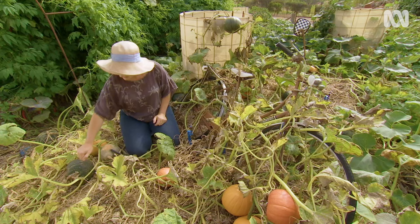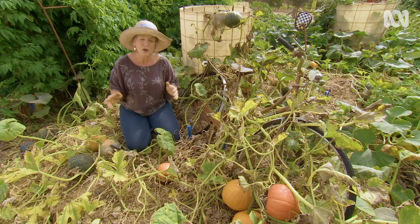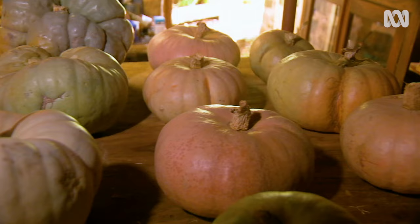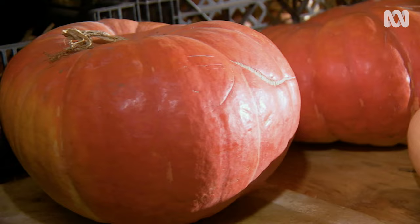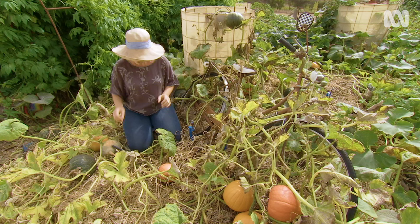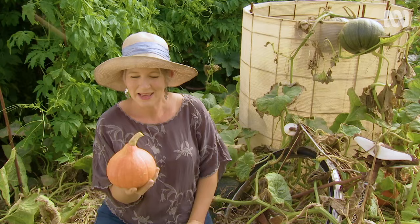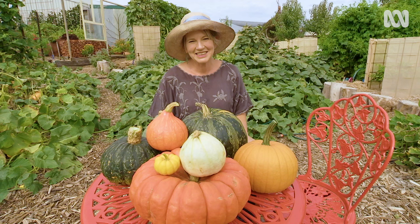You can harvest pumpkins whenever they sound hollow when you tap them. However, because I like to store my pumpkins in my cellar where they can last for up to 15 months — different varieties last different periods of time — I like to leave them on the vine for as long as possible to harden off. I wait till the vines have died off, and usually that's around the time of my first frost in mid-May. Whenever you cut a pumpkin, always make sure you cut a bit of the stem so the plant won't rot and it will last better. This one's ready for dinner tonight.